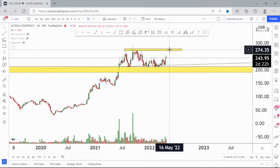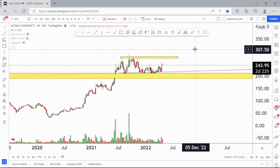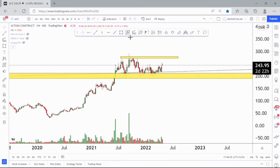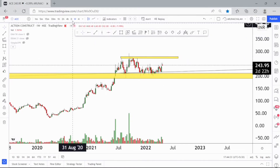A breakout of the price range of 300 can trigger a further rally, or else one can also take entry above the price range of 290. The 290 to 300 range may act as a resistance for the stock. A breakout of the price range of 300 can trigger a superb rally in the stock for short and long term. Enter the stock at current market price and ride the rally using the 50-day exponential moving average. One can exit the stock if it faces huge resistance around the price range of 275.